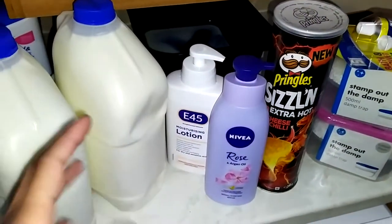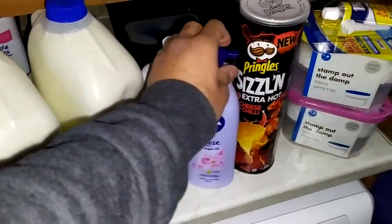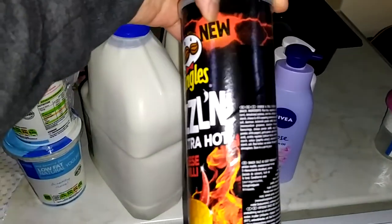It's winter and you need to take care of your skin because it gets dry, so that's why we got two lotions. This was a new flavour I've never tried, so just for trying it out I got these Pringles.